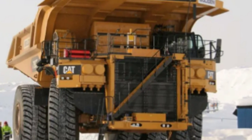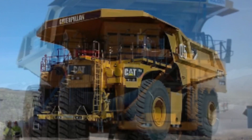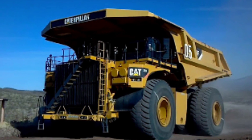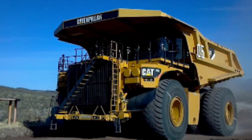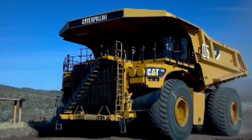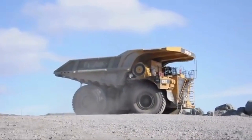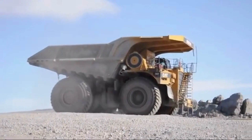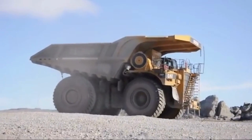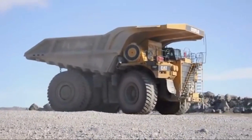This truck is an enormous vehicle with a length of 51 feet, a width of 29.4 feet, and a height of 23.3 feet. It has a gross weight of 345 metric tons — about 760,000 pounds — and a payload capacity of up to 345 tons, about 360,000 pounds. Its body and chassis are made of high-strength steel that ensures durability and longevity in harsh mining environments. The body also features a unique design that maximizes payload capacity while minimizing the truck's weight.